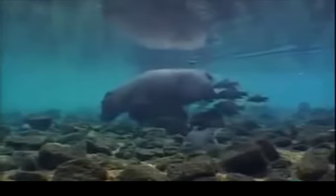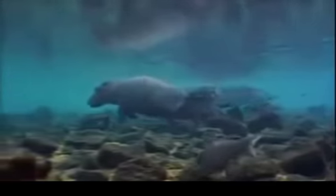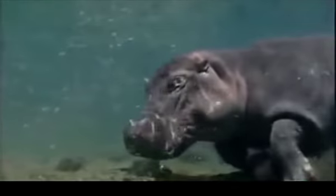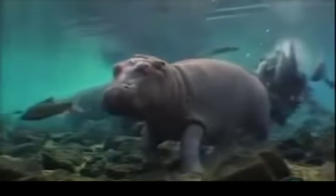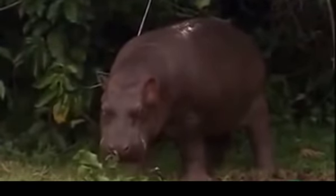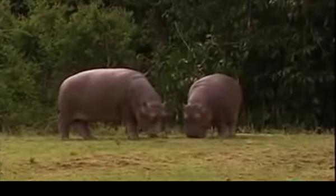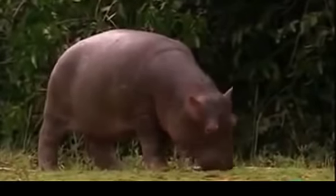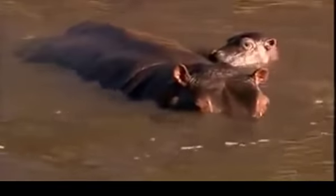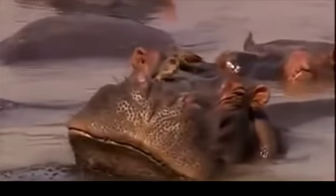El hipopótamo pigmeo se asemeja a un hipopótamo pequeño, pero con patas y cuello proporcionalmente más largos, una cabeza más pequeña y ojos menos prominentes, posicionados más a un lado. Viven principalmente en una región muy pequeña de África occidental. Para respirar bajo el agua, tiene las fosas nasales en la parte superior de la cabeza. Pesan alrededor de 200 a 300 kilogramos. Tienen una piel oscura y brillosa debido a la capa de grasa que secretan para protegerse fuera del agua. La gestación dura de 32 a 34 semanas. Los hipopótamos pasan el 80% de su vida bajo el agua, realizando todas sus necesidades fisiológicas dentro de ella.